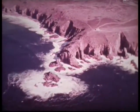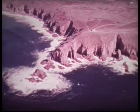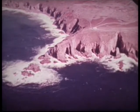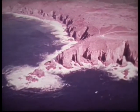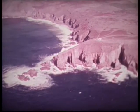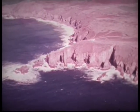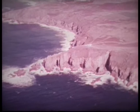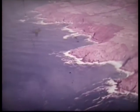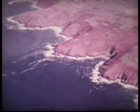In southwest England, the rocks are much harder, but they meet large waves that have travelled across the Atlantic Ocean. If you look at the coastline of Cornwall from the air, you can see that the sea is slowly eroding these hard granite rocks, leaving an uneven or indented coastline.